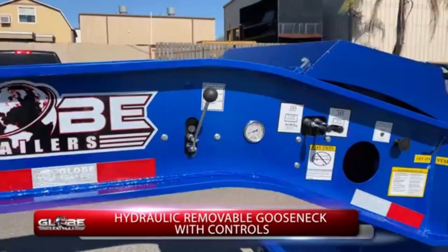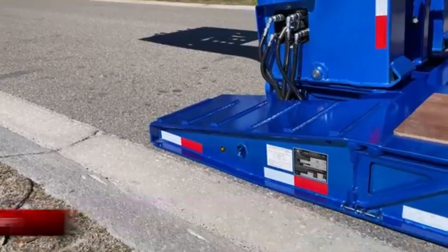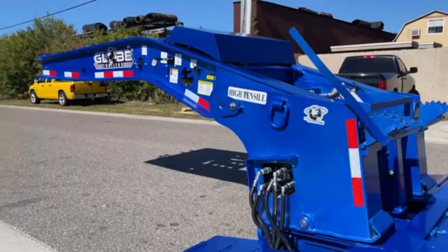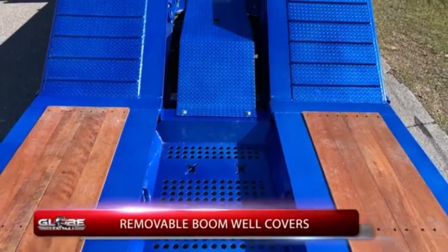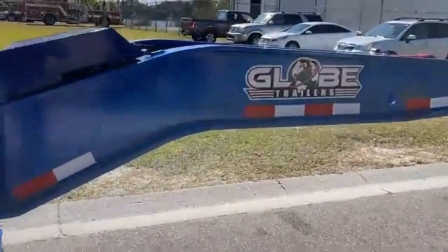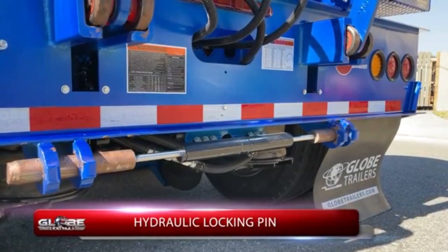This makes it ideal for transporting heavy equipment, machinery, or oversized cargo. The design also provides greater flexibility, as the gooseneck can be detached when not in use, transforming the trailer into a flatbed for other types of cargo. With its ability to handle significant weight, the trailer is built with durable materials and reinforced structural components.